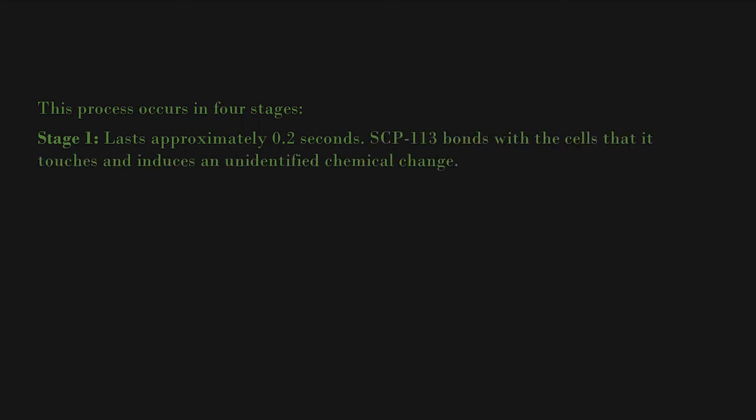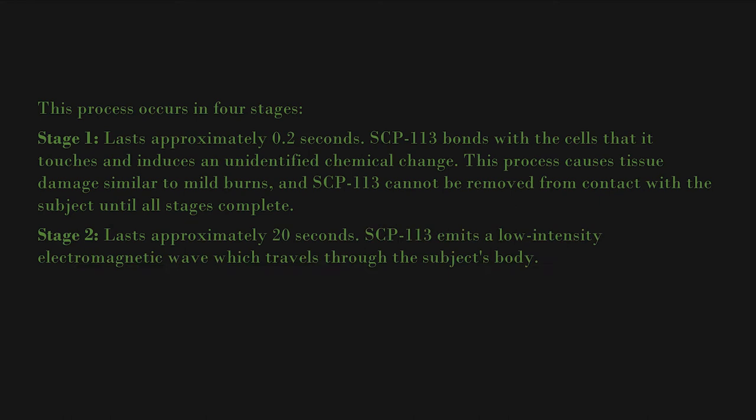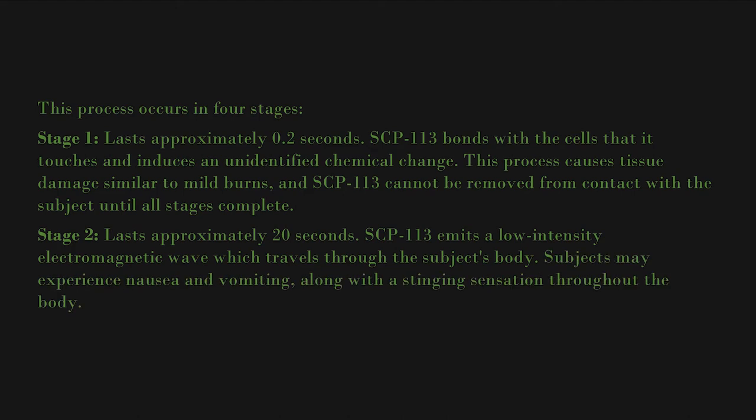This process occurs in four stages. Stage one lasts approximately 0.2 seconds: SCP-113 bonds with the cells it touches and induces an unidentified chemical change, causing tissue damage similar to mild burns. SCP-113 cannot be removed from contact with the subject until all stages complete. Stage two lasts approximately 20 seconds: SCP-113 emits a low-intensity electromagnetic wave which travels through the subject's body. Subjects may experience nausea, vomiting, and a stinging sensation throughout the body.